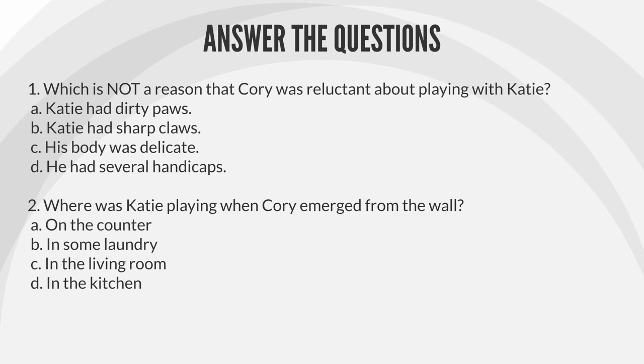Question 2: Where was Katie playing when Corey emerged from the wall? A. On the counter. B. In some laundry. C. In the living room. D. In the kitchen.